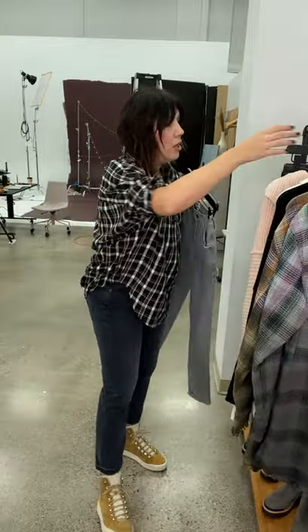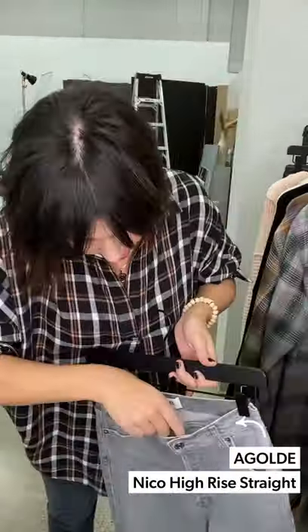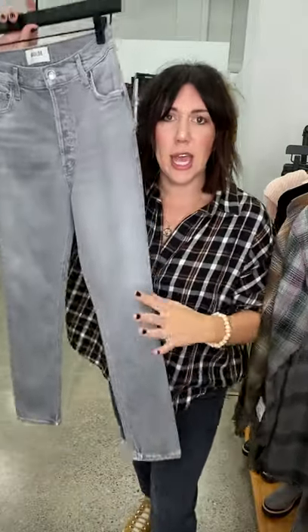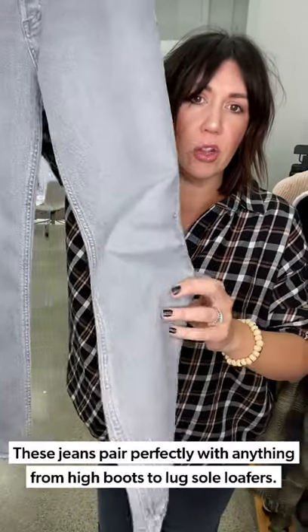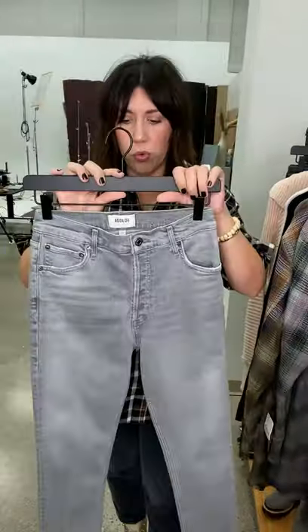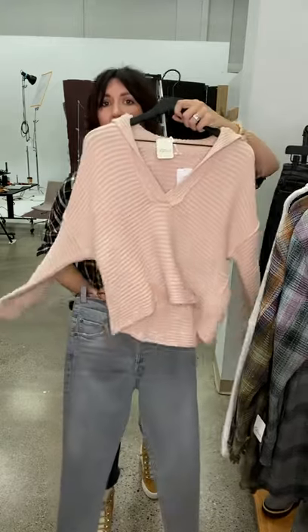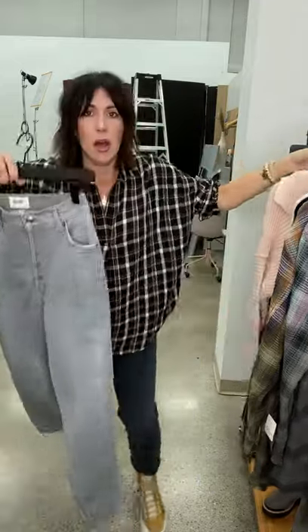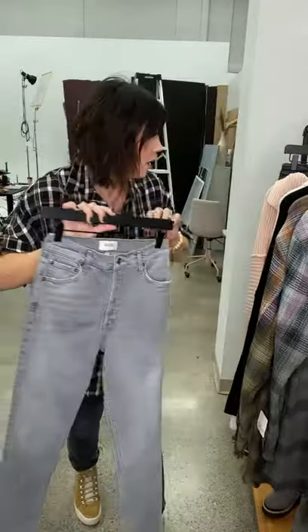We also have a new lighter gray wash from Goldie — this is the Nico High Rise Straight in the color Chime, just a really beautiful washed gray. Super cute paired back to booties or tall boots, or even a loafer or flat sneaker. It would be really pretty with this little plaid popover or with the blush pink sweater and a black booty.